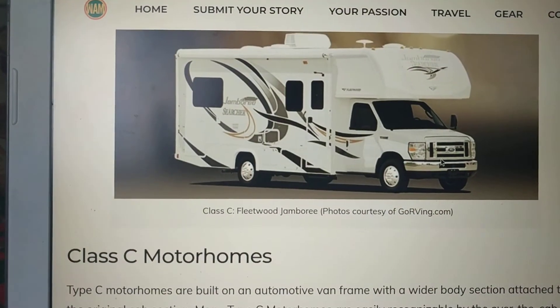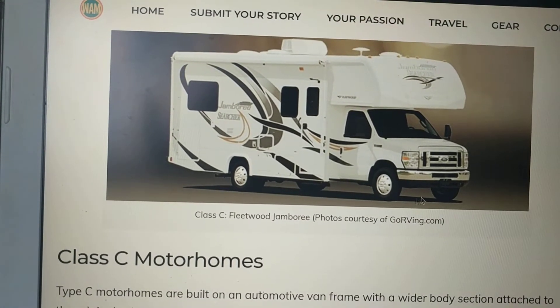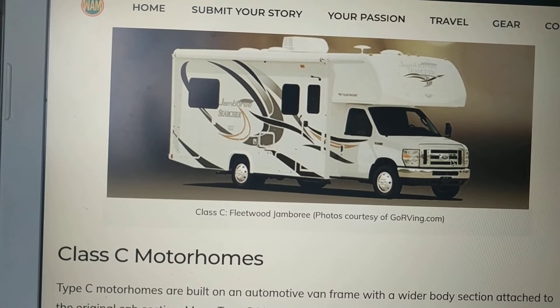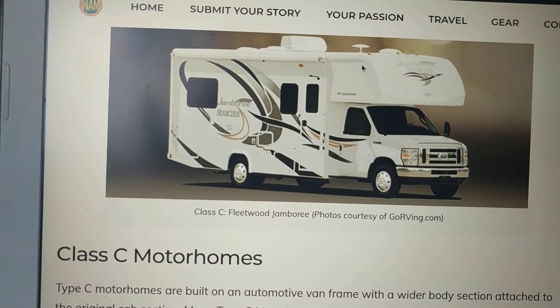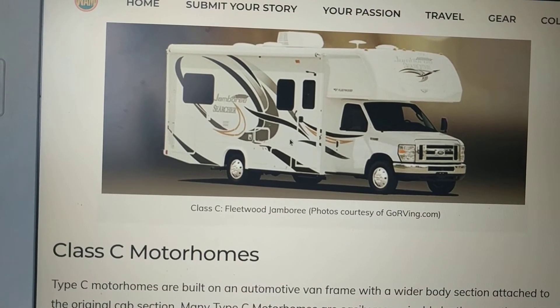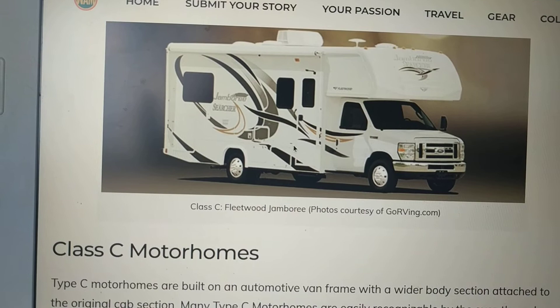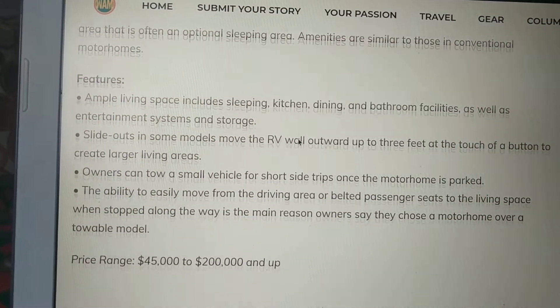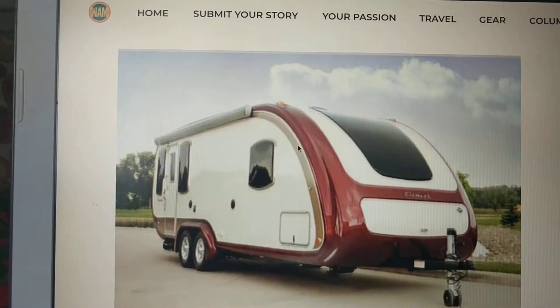The next Class C is a Class C motor home. You'll know a Class C because there is usually some type of truck chassis — either Toyota, GMC, or Ford — and there's an overhang usually where the bed is. There's usually a kitchen on the inside, a bathroom, and a bedroom. They typically sleep 4 to 6 people, and these Class C's start anywhere from $45,000 to $200,000 and up.